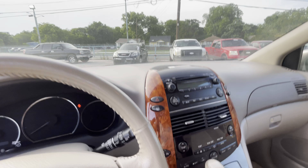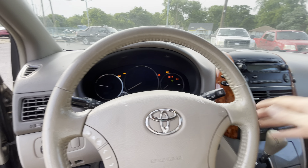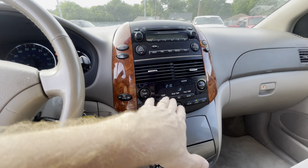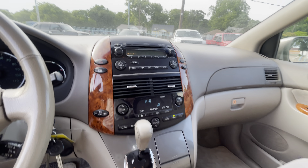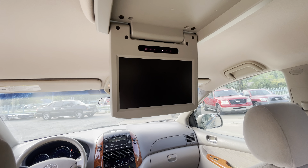I need to turn the key to demo the DVD — it fires up super easy. Behind the steering wheel you have power windows, along with the power doors, AC, heater, radio — everything works perfectly fine.